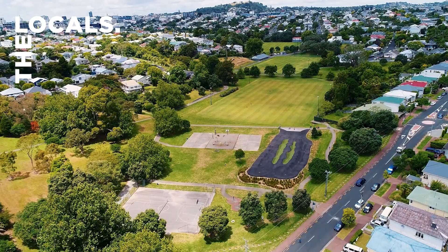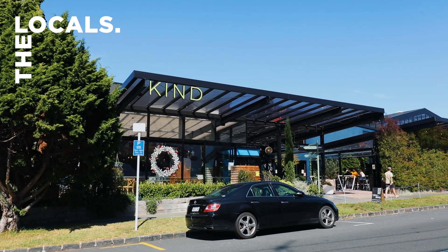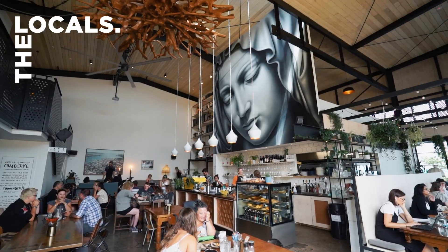Immerse yourself in a dynamic lifestyle with Graylin, Kingsland and Morningside's vibrant scenes just moments away, from local favourites like Citizen Park and Pocket Bar to the irresistible allure of Crave.